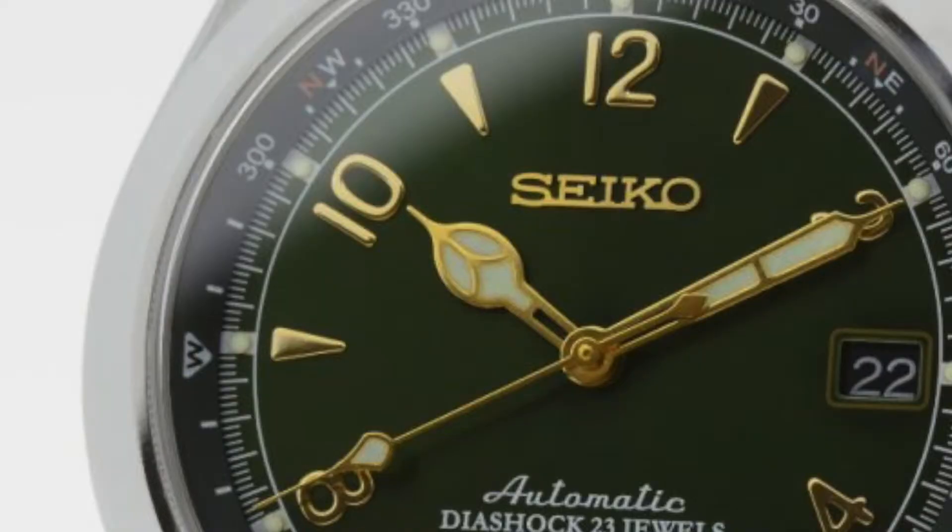Two things I don't like about the Alpinist: first, the cathedral hour hand — probably my least favorite style of hour hand, though it's not a deal breaker. The other thing is that it's extremely popular, and I've always had hipster tendencies where the more popular something is the less appealing it becomes to me. Because it's such a staple, I feel like it'll always be there; I don't need to rush out and grab it.